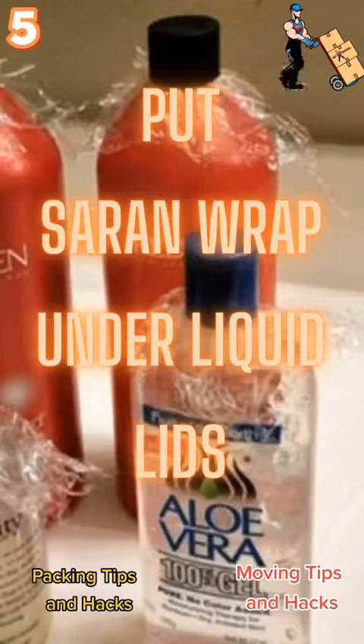Moving tip number 5: when you're packing liquids, put a sheet of saran wrap or shrink wrap underneath the lids and then screw them back on. This will help prevent spills while you're moving.